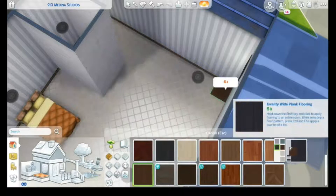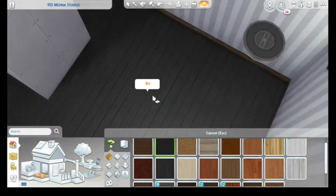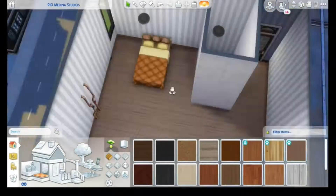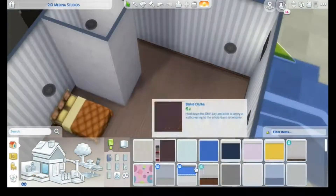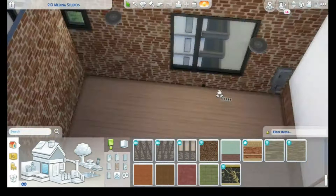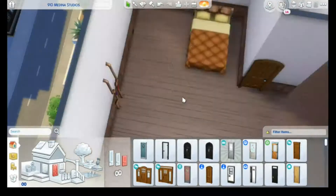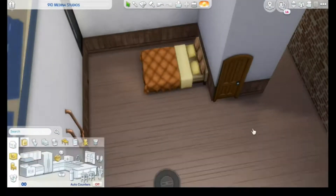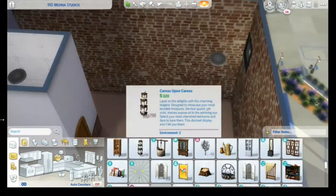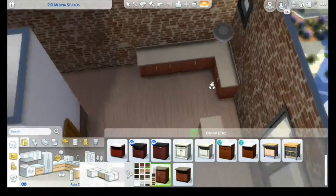Hello everyone, welcome back to my channel. It's Camilla, aka Kami Swimming, and welcome to a new speed build. Today we are doing an apartment renovation — we're renovating the 910 Medina Studios apartment, which is one of the smallest in the game. I actually asked you guys for help; you got to choose basically everything about this apartment through some polls I did on Twitter, so thank you guys for voting. This apartment is for two Sims, a couple, and the rest was decided by you.